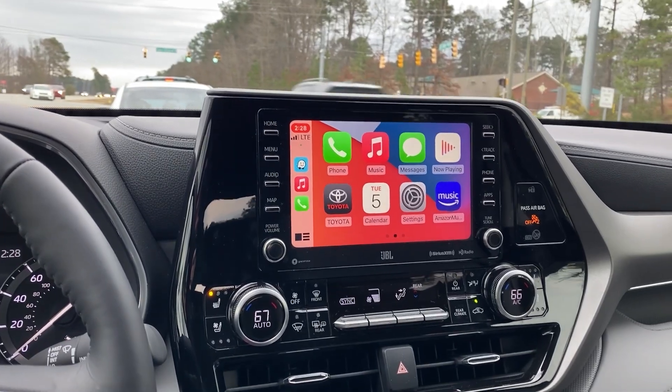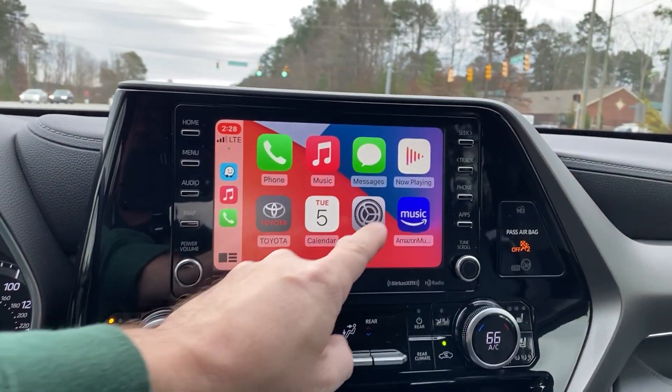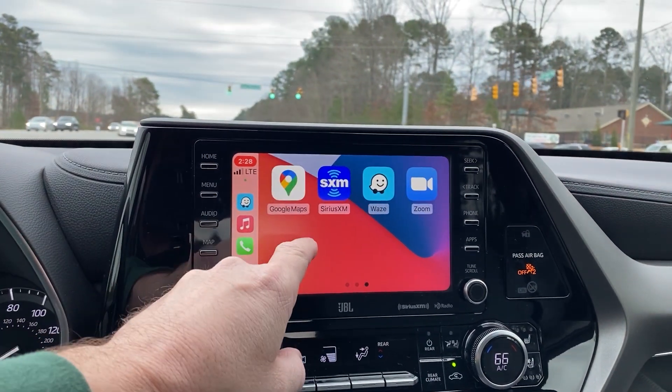I'm sitting here at a light right now, and I wanted to show you what the Apple CarPlay looks like when it's in full use. You can swipe sideways to look at some of the different apps that you can get on your phone.